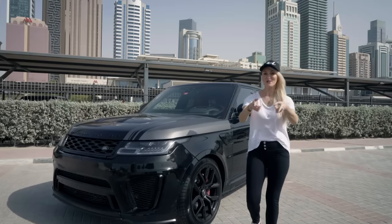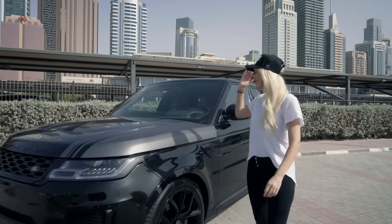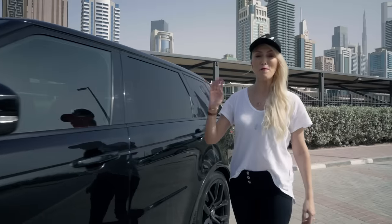What's up guys, it's SupercarBlondie. I have a treat for you — come with me. This is the fastest Range Rover ever made.